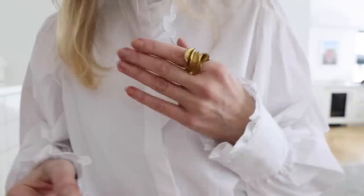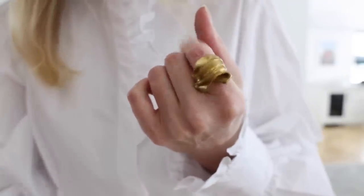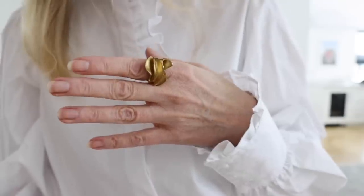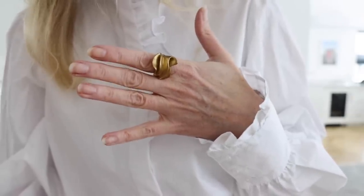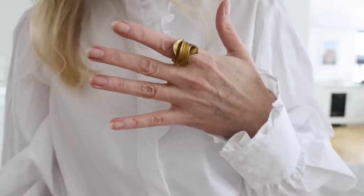One other piece you saw throughout the video — I didn't have it on the top 10 list, but I think it's definitely really cool, versatile, and wearable — is this ring, also from Banana Republic. I just love it. It's so sculptural and pretty and beautiful, and I think you could wear it every single day if you want to.